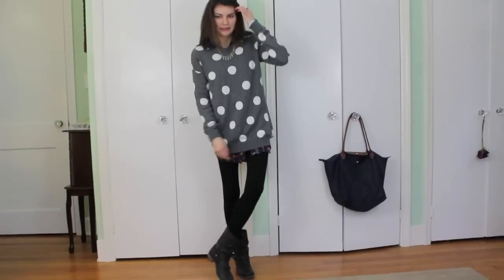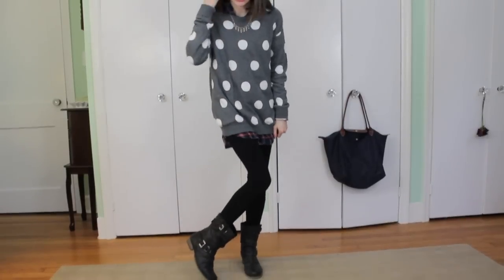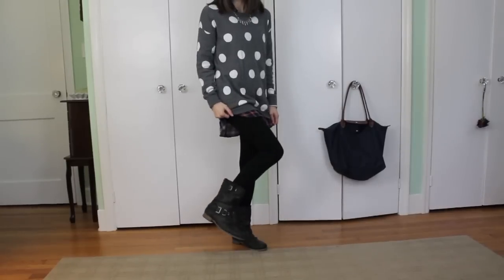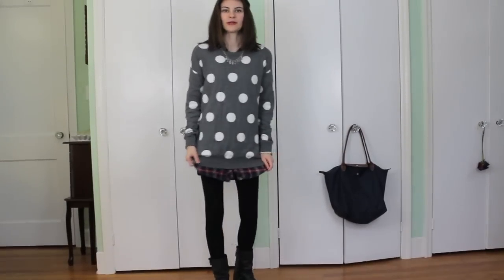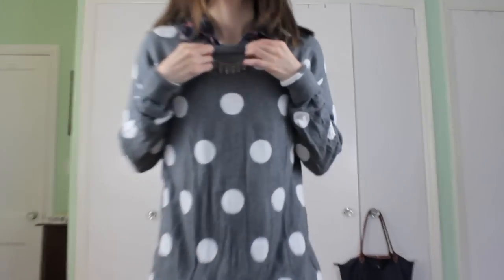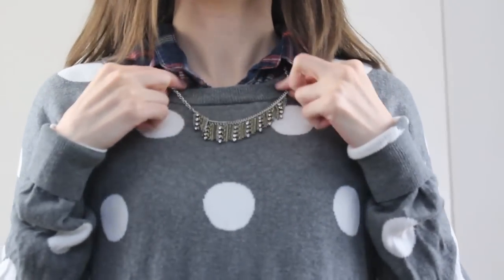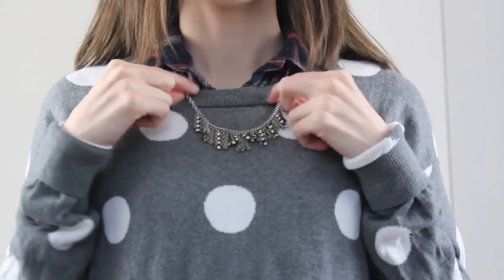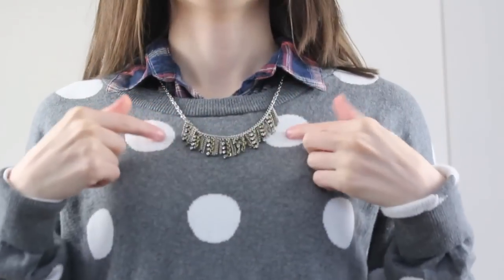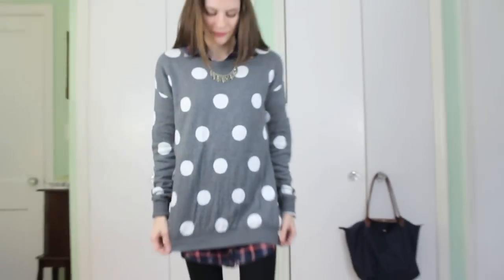Then I'm just wearing black leggings underneath, and then I have on these black boots that are kind of motorcycle-y style — the same ones Daniel wore in one of the other outfits. And I just have this necklace — it's by Fossil and we got it at Macy's a while ago. It's kind of cool because it has some gold and silver, different colors in it. So that's it for this outfit.